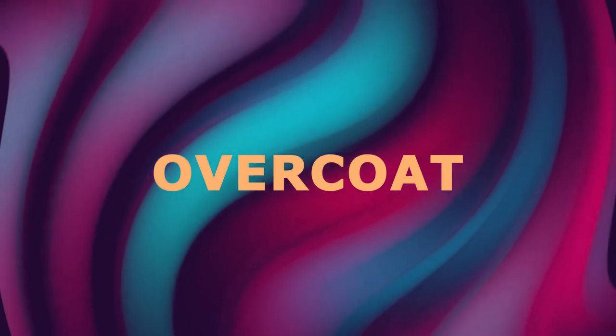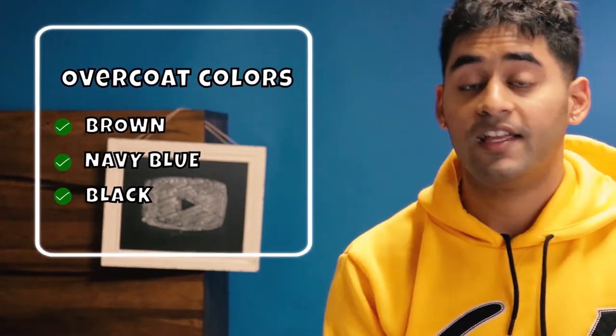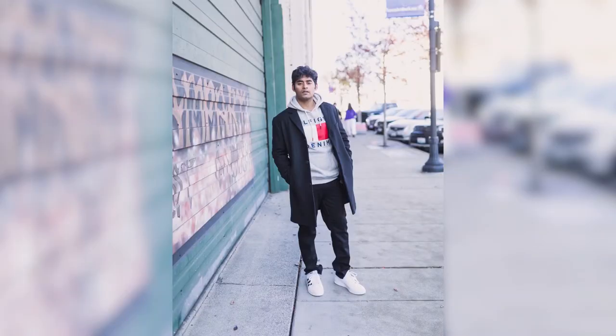The second way of wearing the hoodie is with an overcoat, jeans, and shoes. As you can see in this photo, I'm wearing a black overcoat along with a gray Tommy Hilfiger hoodie, black jeans, and white sneakers. For the overcoat, go for dark colors such as brown, navy blue, or black. For the hoodie, make sure its color contrasts the overcoat so it's visible underneath. Go for red, orange, yellow, or gray. For jeans, you can match or contrast the overcoat color — here I wore black jeans matching the black overcoat and it looks great.